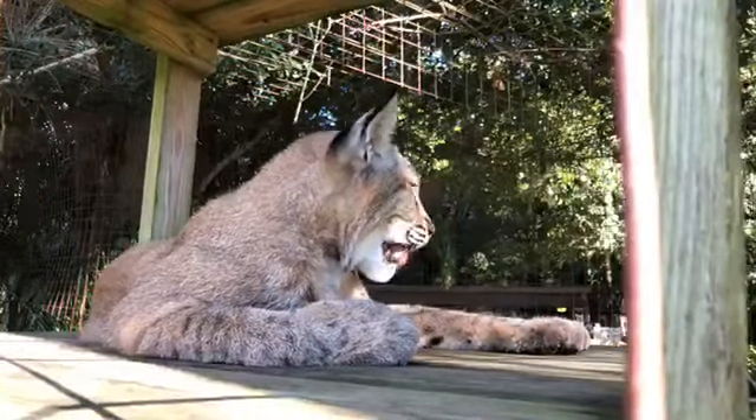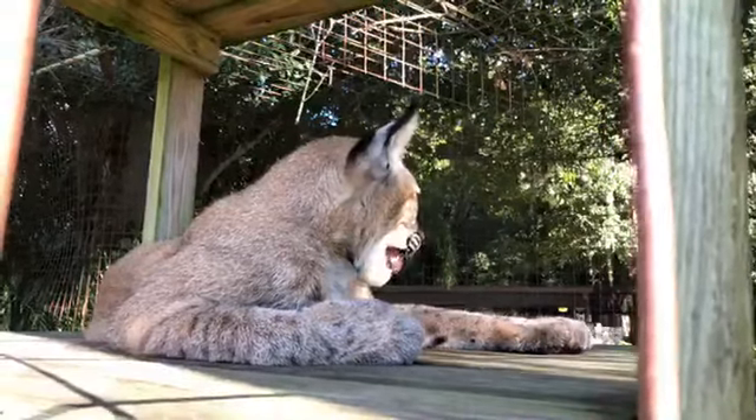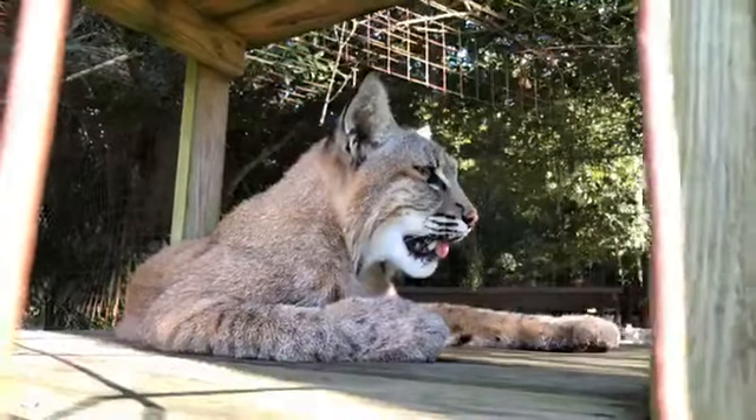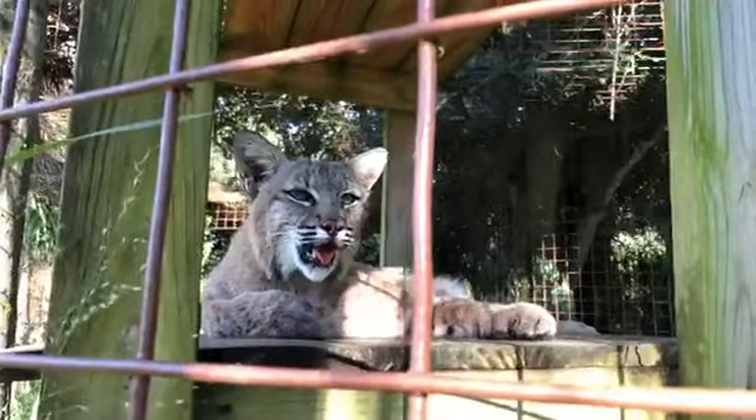All right everybody, thank you so much — I hope you have a great day! I'm sure I'll be seeing you guys again soon. What are you looking at anyway, Max? I don't see anything happening over there — you're so goofy! All right everybody, thank you!